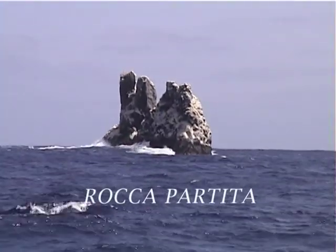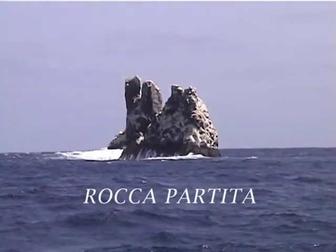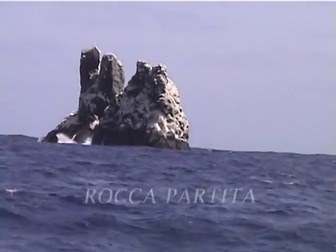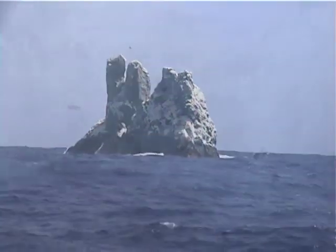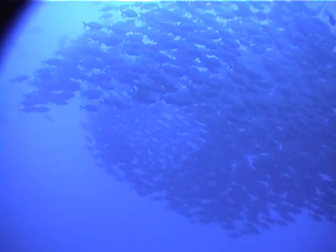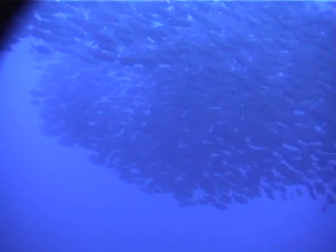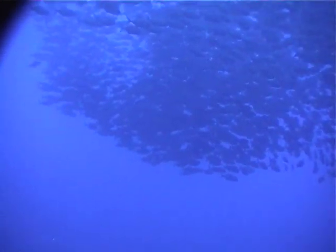An overnight boat ride brings us to the isolated Roca Partida, a barren rock virtually in the middle of nowhere. When we entered the water on our first dive at Roca Partida, we came upon a huge mass of fish composed of thousands of large jacks.